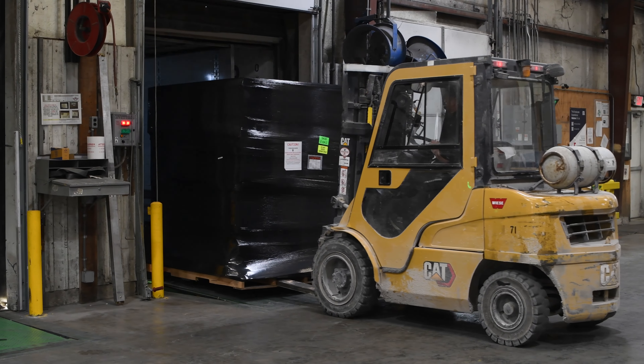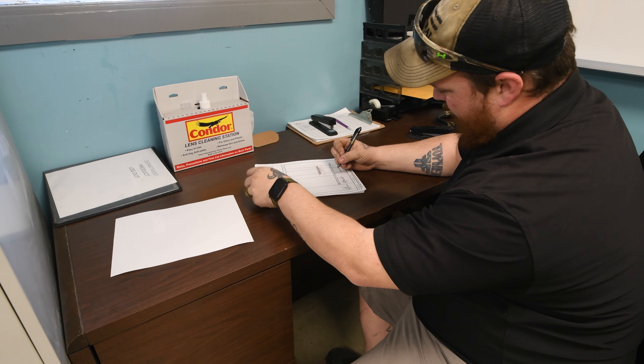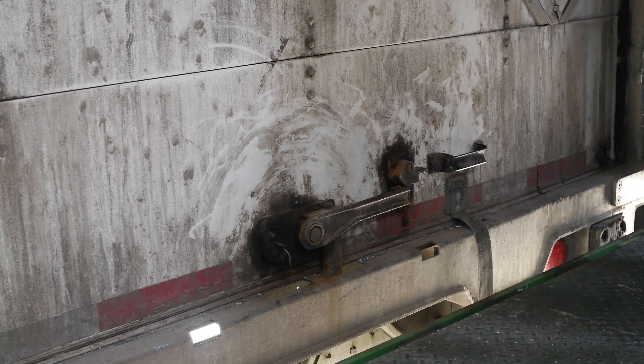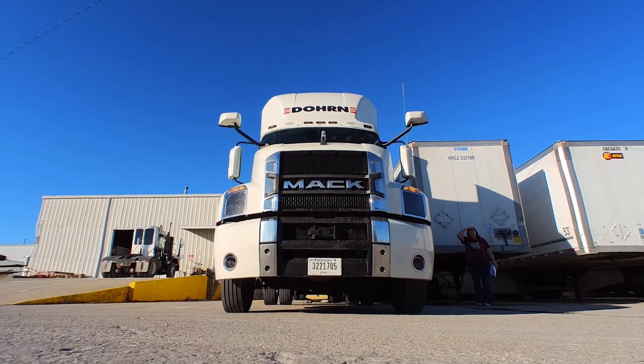From there, the order is loaded on the LTL trailer and paperwork readied for driver pickup. Our logistics partners make sure the trailer is locked and loaded before driving towards you for delivery. It's all part of what we are doing to build a better bathware industry.